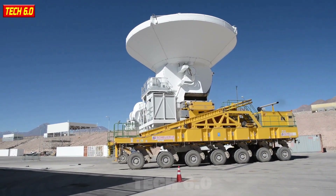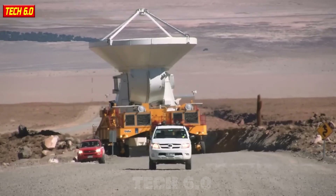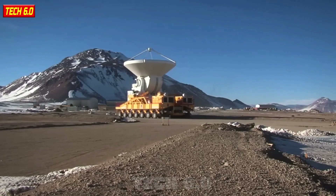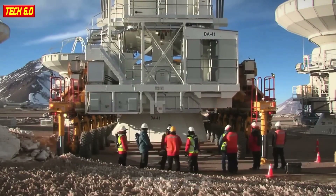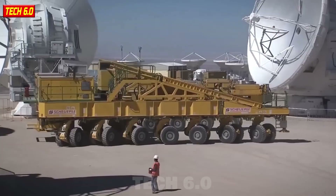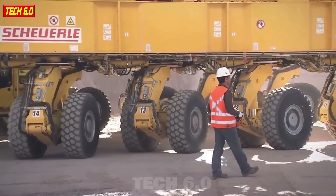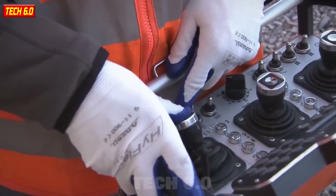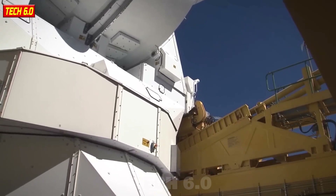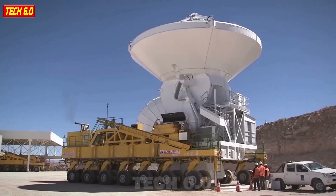In the world of technology and transportation, there is a true monster that will leave you in awe — the Alma Antenna Transport Vehicle. It stretches up to 20 meters in length and weighs a colossal 130 tons. The astonishment doesn't just lie in its size and weight, but also in its two engines totaling up to 1,400 horsepower, all carried by 28 powerful wheels. It truly stands as an unbeatable monument.